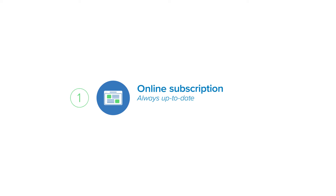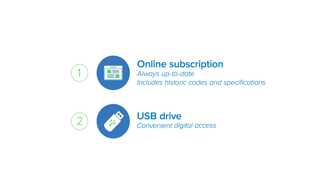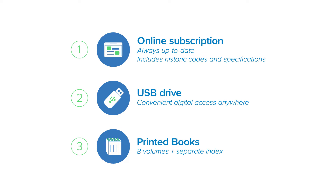The ACI collection is available in three formats: an online subscription that is always up to date and includes historic editions of codes and specifications, a USB drive for convenient digital access anywhere with or without an internet connection, and an eight-volume set of books.